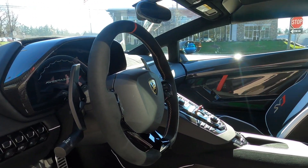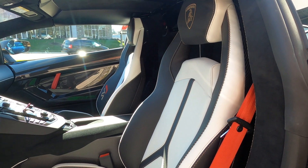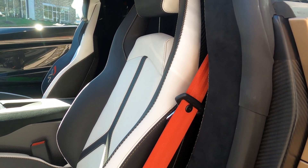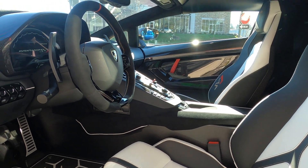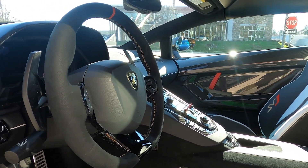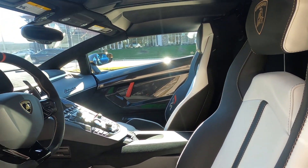Not only is the exterior striking, but the interior will blow you away as well. It is an exact replica from the Geneva Car Show, comprised of a combination of Bianco Leda, Nero, and Rosso Alala colors, with finishes in leather, Alcantara, and carbon fiber. Absolutely stunning.